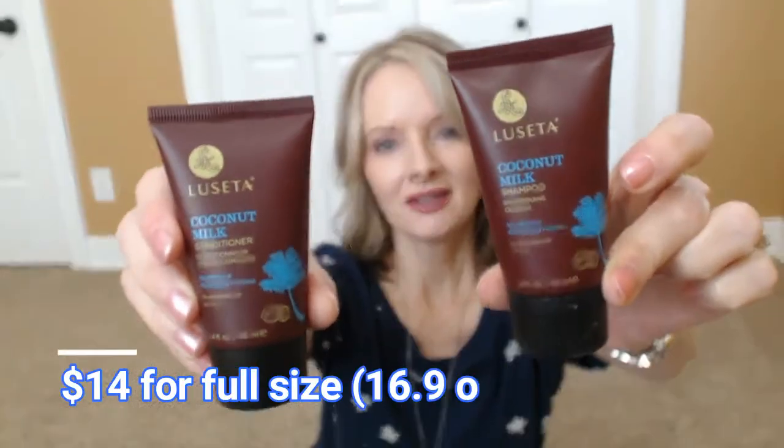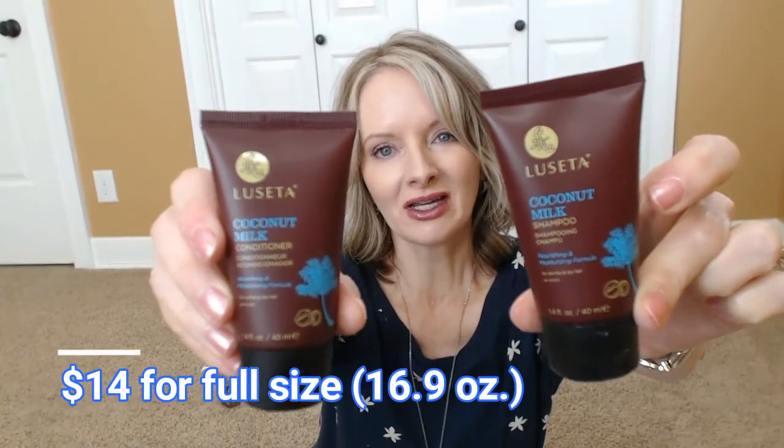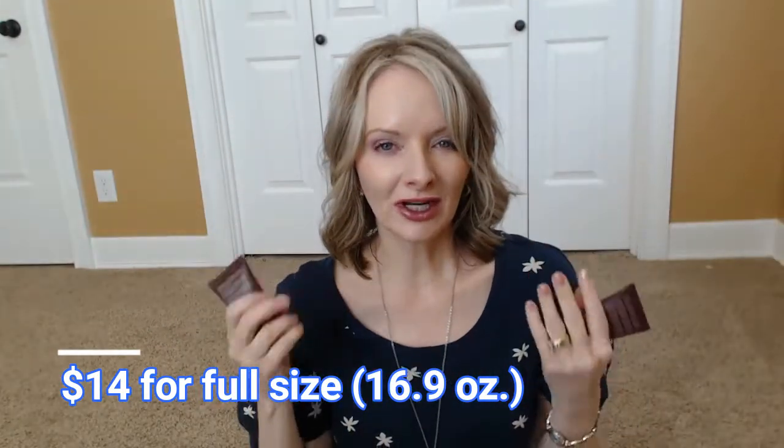Inside the box it's chock full of goodies. First thing looks like a shampoo and conditioner set by Lucetta — it's coconut milk shampoo and conditioner. I've never heard of that brand. I'm always looking for a good hair product, so that's really great. When I travel I like to take these small sizes with me.